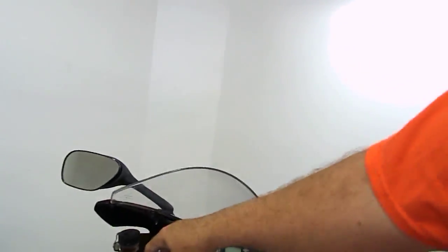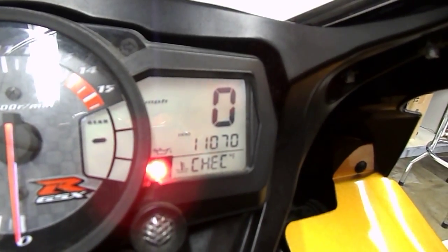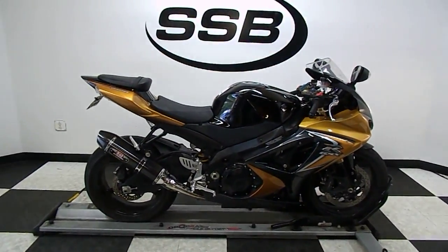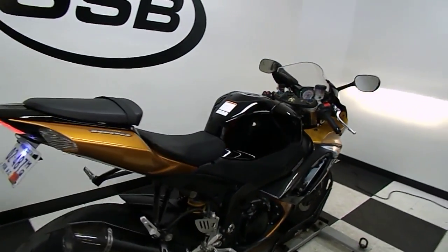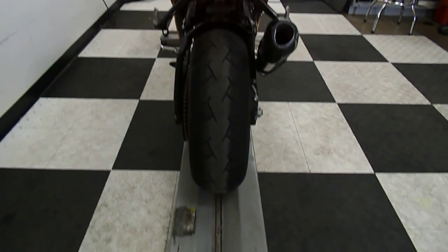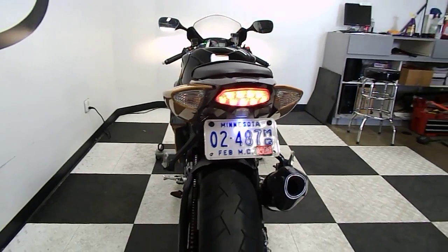I'm going to show you those miles now. The odometer reads 11,070 miles on it.